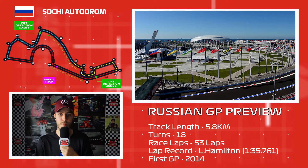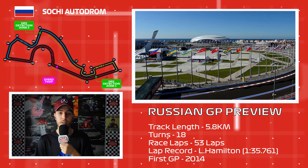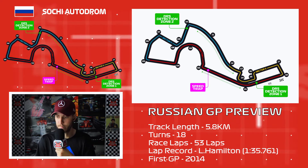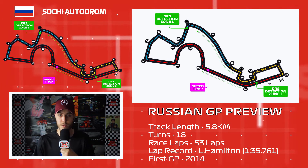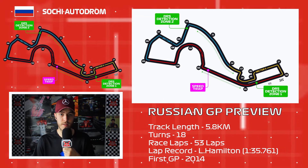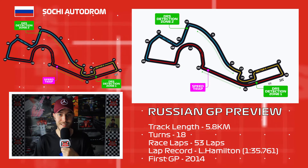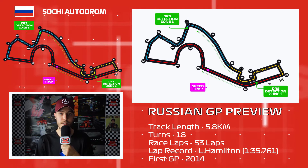There are two DRS zones, and DRS is going to be pretty powerful around here. We've got DRS on the long turn one straight — which isn't really a straight — and a second DRS zone between turn 10 and turn 13, another long and powerful section. This track is basically made up of long straights that aren't really straights. Sector three consists of awkward twisty 90-degree corners that make overtaking very difficult.